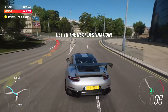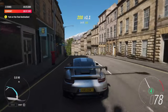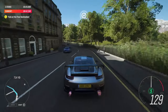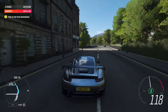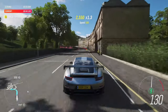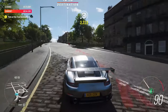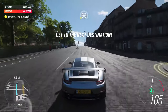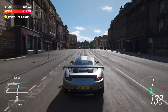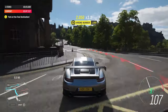At the roundabout, take the first exit. 0 to 60 takes 2.7 seconds — just the job for a bit of speedy sightseeing. It might be street legal, but it's only a pair of fireproof underpants away from being a full-blown racing car.